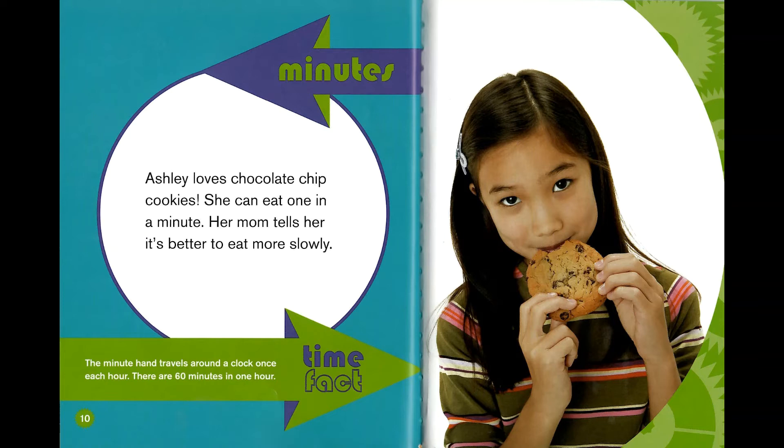Minutes. Ashley loves chocolate chip cookies. She can eat one in a minute. Her mom tells her it's better to eat more slowly. Time fact: the minute hand travels around a clock once each hour. There are 60 minutes in one hour.